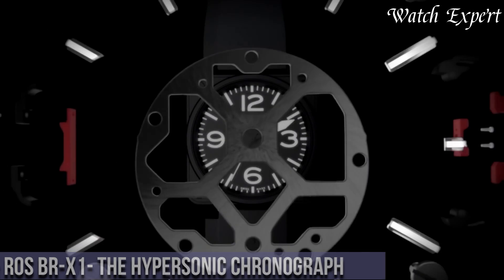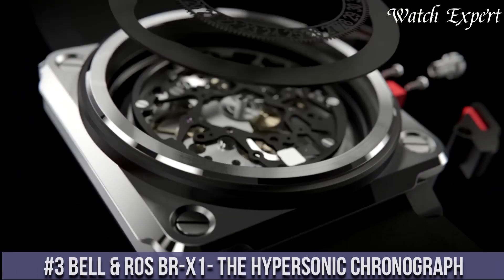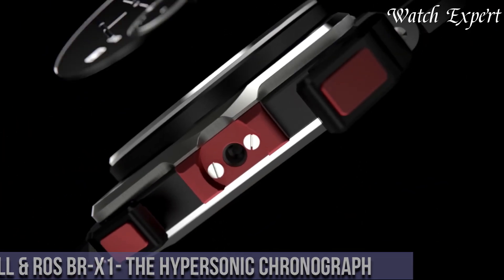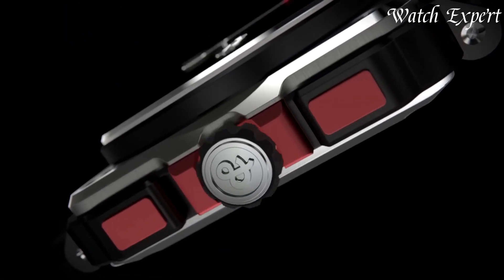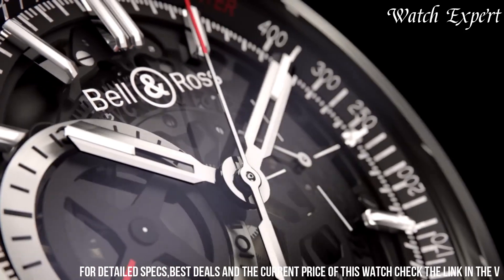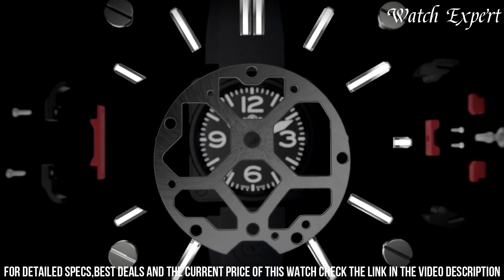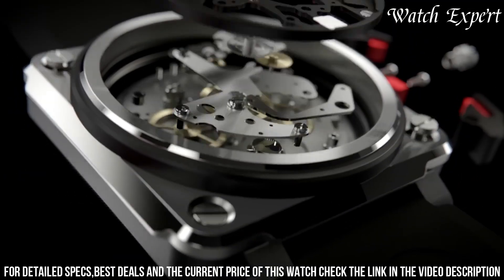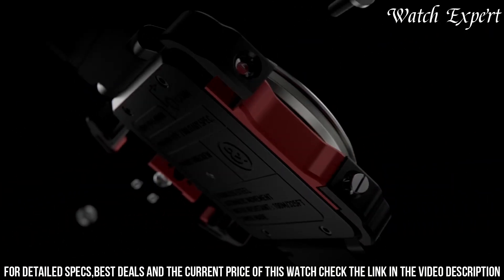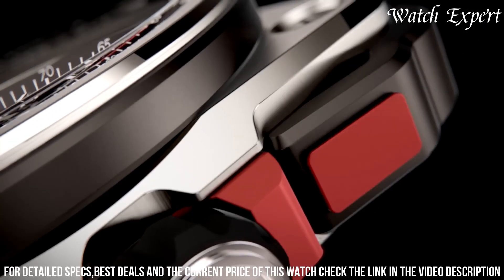Number 3: Bell and Ross BREX-1 Hypersonic Chronograph. A striking embodiment of high-performance engineering and avant-garde design, this timepiece exemplifies Bell and Ross's ability to push boundaries with innovation and style. The BREX-1 Hypersonic Chronograph features a robust square case with bold lines and complex details, showcasing its technical prowess. Its skeletonized dial offers a captivating view of the intricate movement and functions.